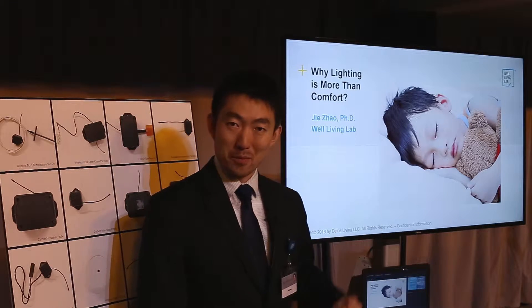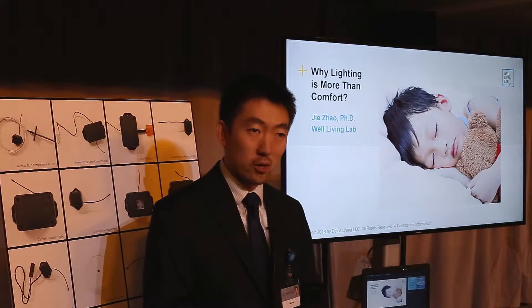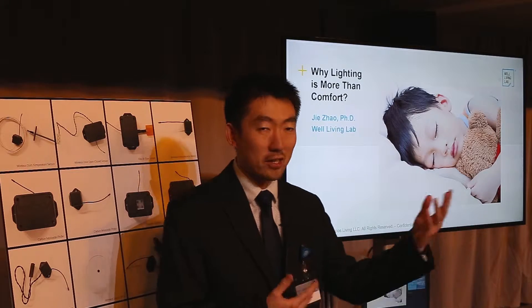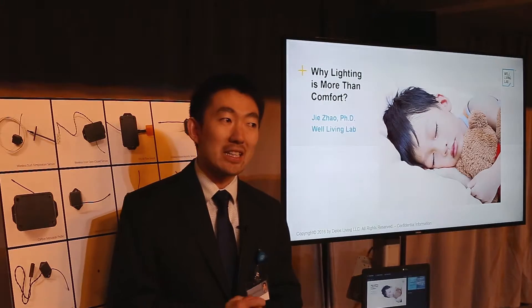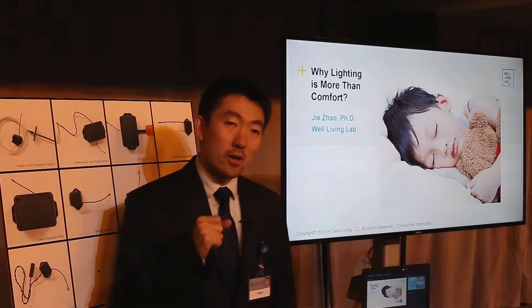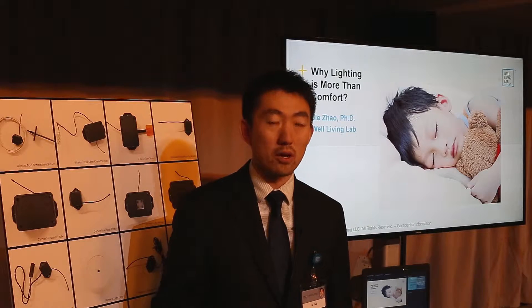When we talk about lighting, we take it for granted. Lighting is just something in the house — you flip a switch, it gives you light. Or it's just sunshine, you lay on the beach and get tanned. But lighting is definitely more than that. Lighting has a huge impact on human comfort, visual comfort, and also on human health.